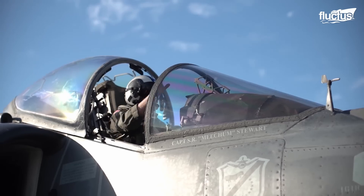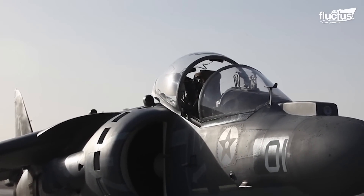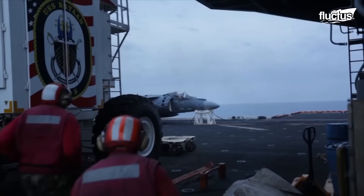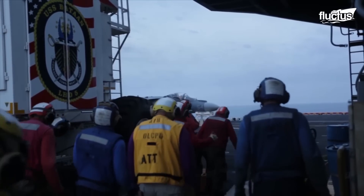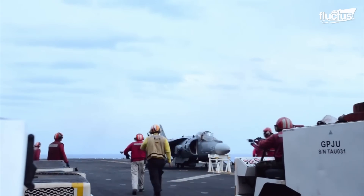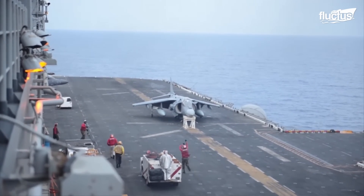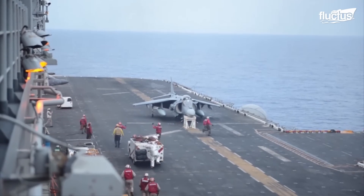That saved the Marines a lot of money. Each of these AV-8Bs cost the military more than $20 million to build. For safety purposes, the USS Bataan's flight deck was cleared of all personnel during Mahoney's landing, just in case something went wrong. Once the mission was accomplished and the plane shut off, sailors rushed towards the cockpit to check on Mahoney and to congratulate him on a job well done.